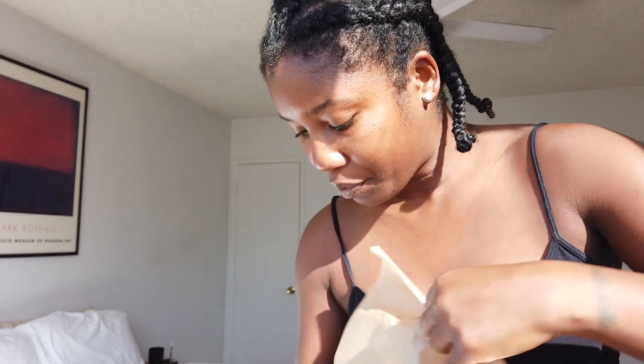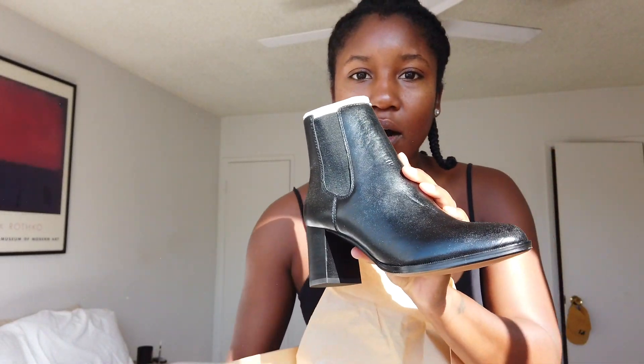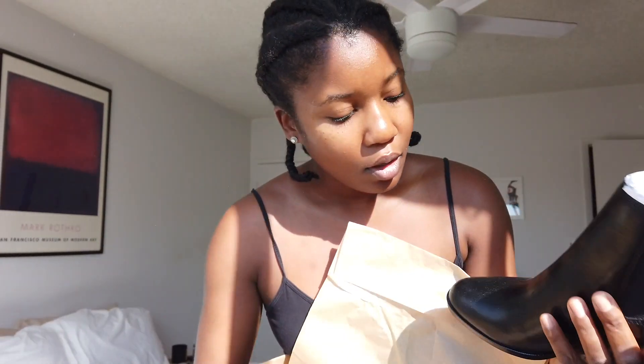I guess they do look like Chelsea boots — Chelsea boots with a heel. Here they are. So before I leave out, I want to try these on just to make sure they fit my feet.